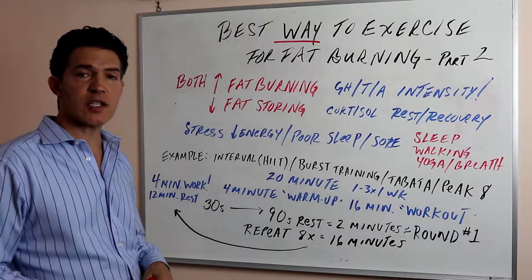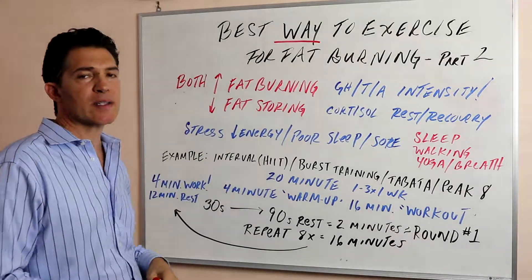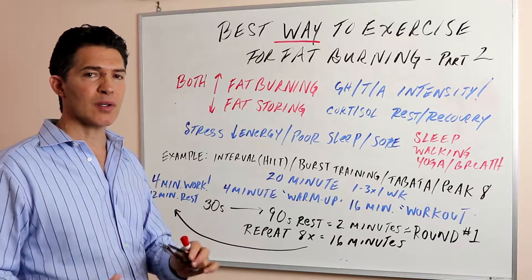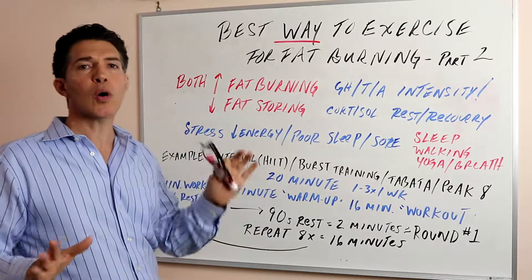Hi everybody. This is Dr. Jason with Part 2 of the best way to exercise for fat burning — in other words, the best way to exercise for hormonal health. In the first video, we talked about how the goal of exercise to maximize fat burning is to do two things.